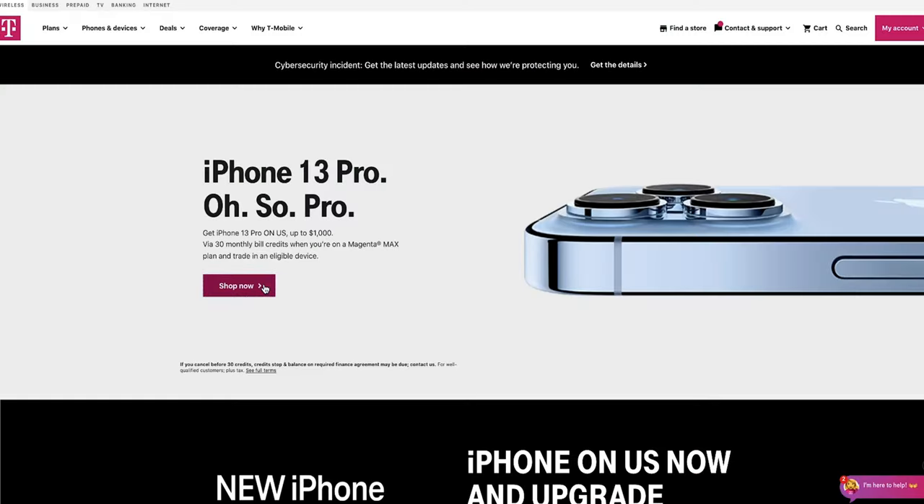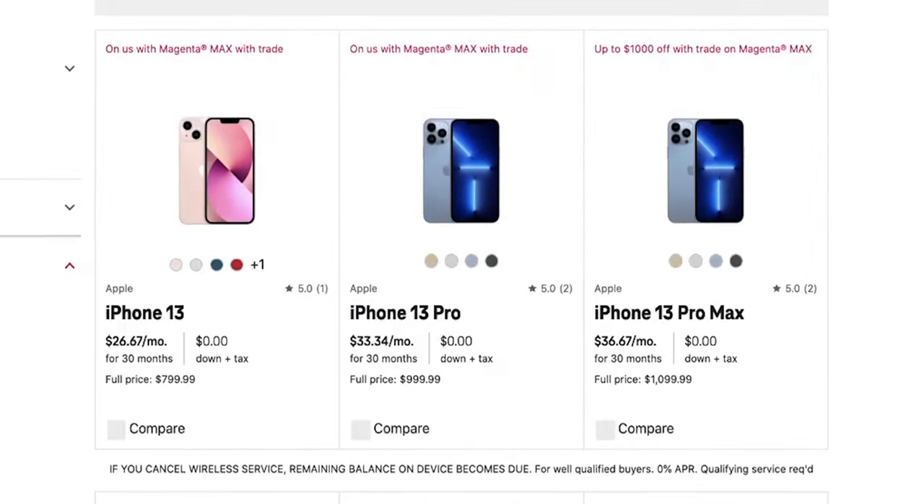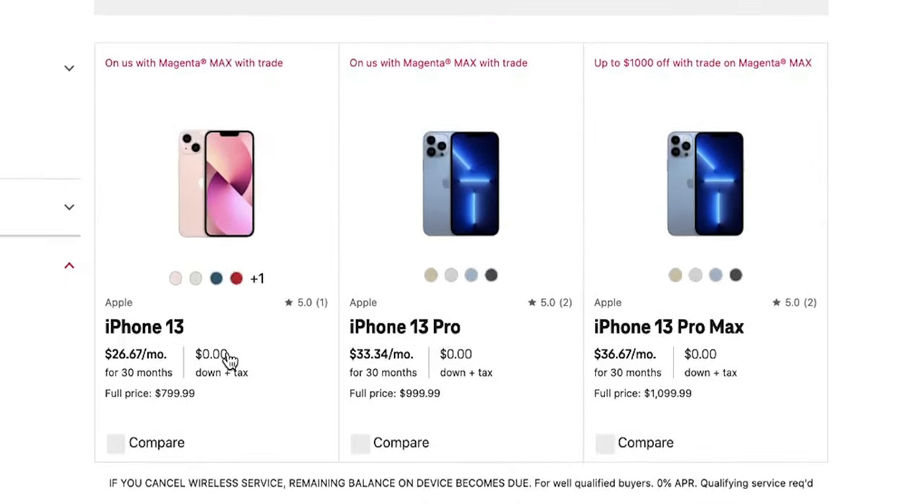In this video today we're gonna go over a few deals T-Mobile has for current and new customers in terms of upgrading your cell phone to the new iPhone 13 series, whether that be the mini, the standard, the Pro, or the Pro Max.